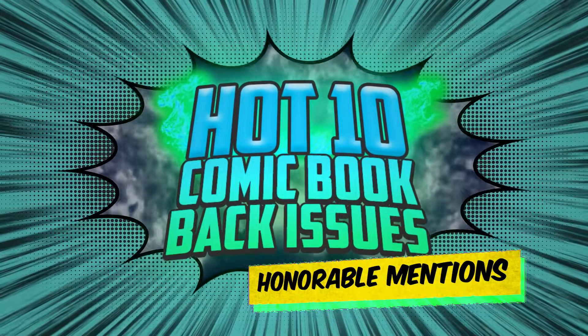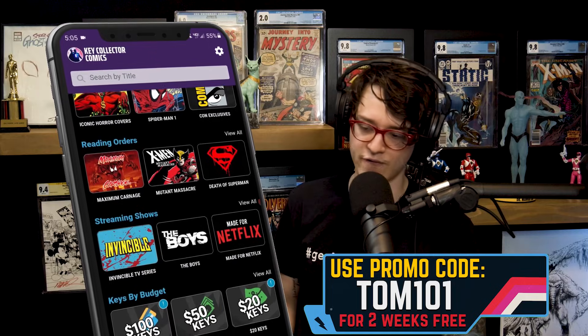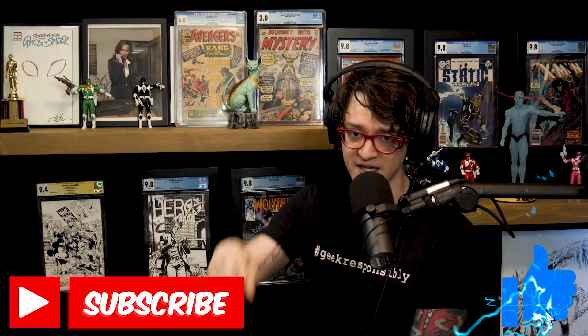Comic fam, we got more hot comics to discuss! Another week, another list — and even more hot comics to discuss. We're chatting the runners-up list on Key Collector Comics, the best comic app in existence, with Gem from Gem Mint Collectibles. Hit the like, slap the subscribe, stay tuned to the end — we have a giveaway on deck.